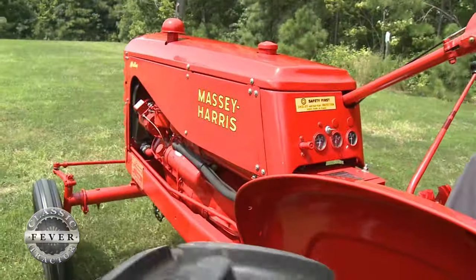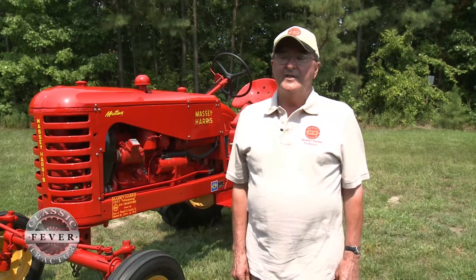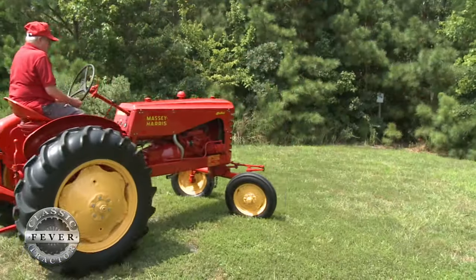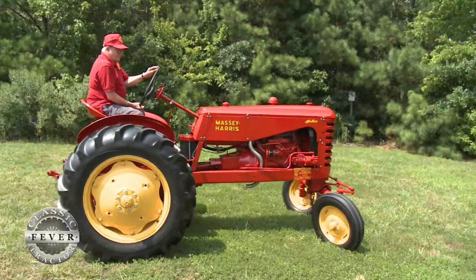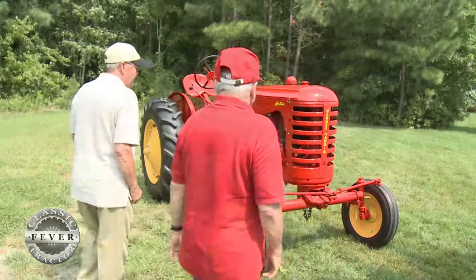At the time Daddy bought this, that made us three Masseys on our farm — two 44s that we did the basic heavy work with, plowing, working ground, et cetera. This was more of a utility tractor for drills and planters and rakes and wagons and cultivators.